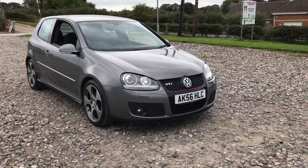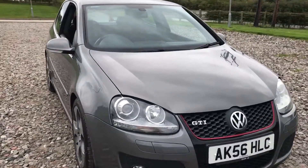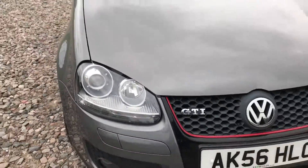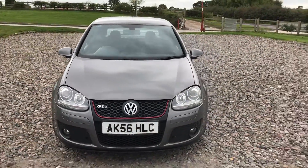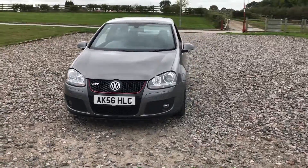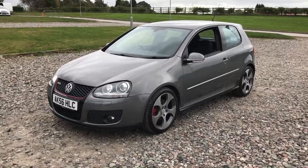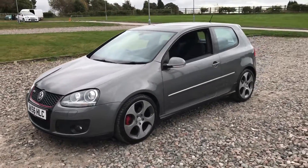The car has got the optional Xenon lights, you can see them here. For a 96,000 mile car, it really is in good condition. It's been serviced very recently — August for the service and August for the MOT — so it has a year's MOT.